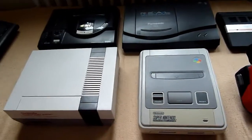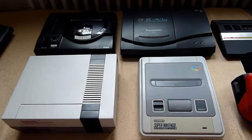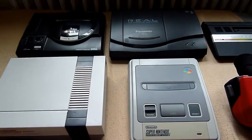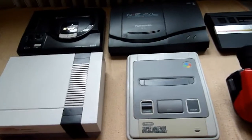Hello and welcome to this little special video. After visiting yesterday's Retro Fair in Bochum, I got some nice models and some nice consoles.